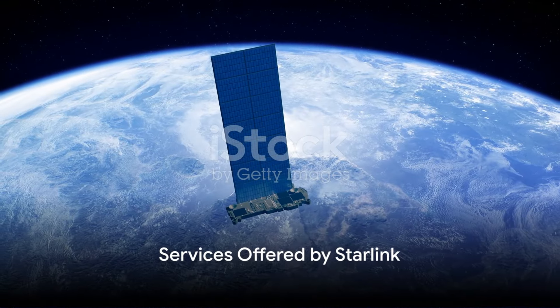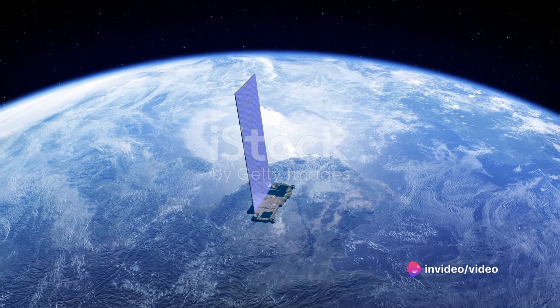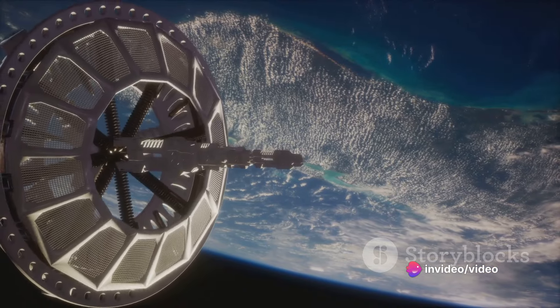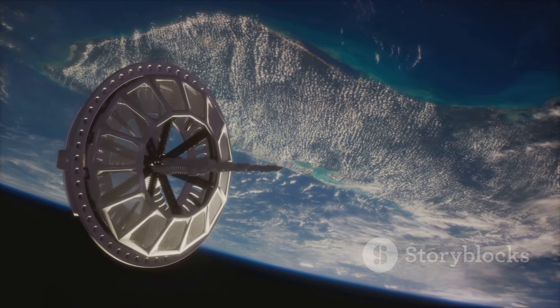But what makes Starlink so special? Starlink aims to provide internet connectivity to underserved areas and offers competitively priced service in urban areas. It's a beacon of hope for those in remote locations who've been left behind by traditional broadband providers. The promise of Starlink is universal access, regardless of where you live or work.